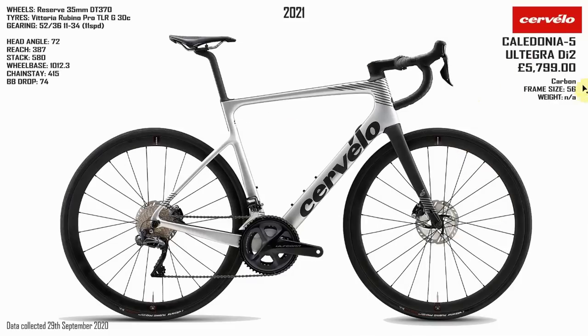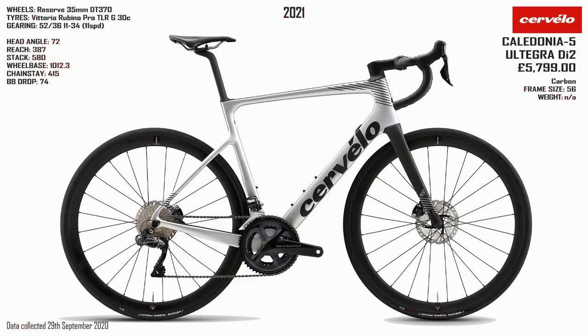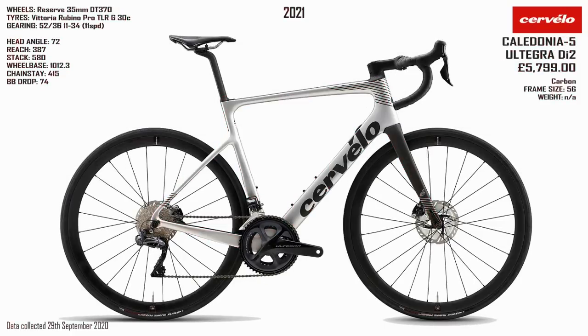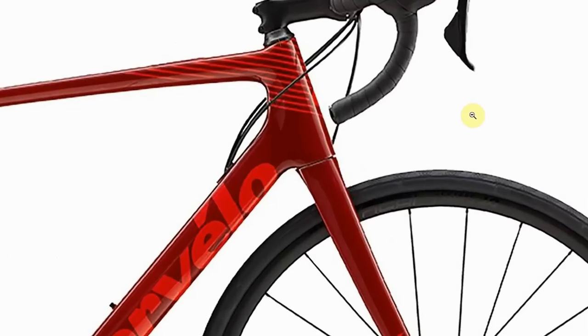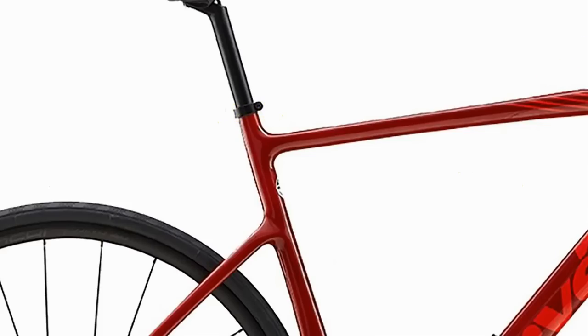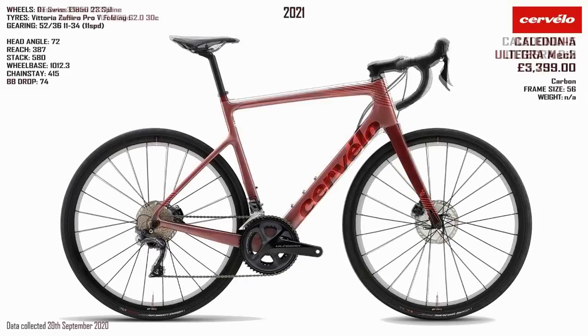As well as the Caledonia 5, Cervelo make the Caledonia, which you could imagine is just a down-specced version of the Caledonia 5. But if we compare between the two, it is a completely different frame and fork — much more basic, none of the cable integration, and a lot of the aero features are missing. Very normal seat post clamp compared to the wedged hidden-away seat post clamp on the Caledonia 5. So you are getting a much more basic bike, but obviously for a cheaper price.